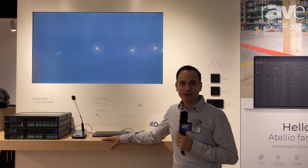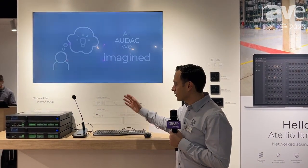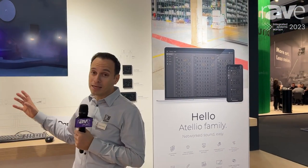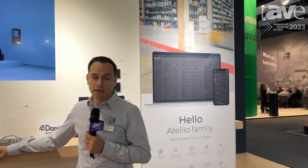Hi, I'm Tom from Audac and we're here at ISE 2023. I can't tell you enough how glad I am to be here, because after nearly five years of development we have something big to announce with Audac — a complete ecosystem of products that is networked sound made easy, and the family is called the Atelier family.